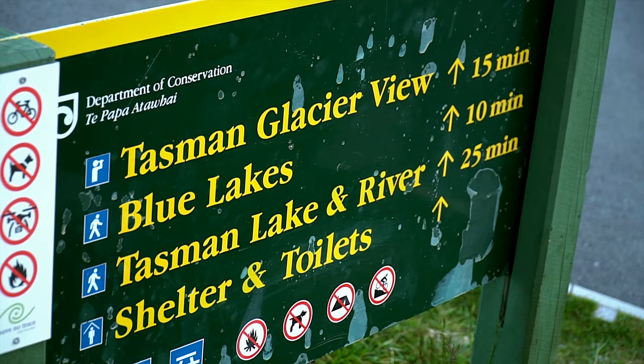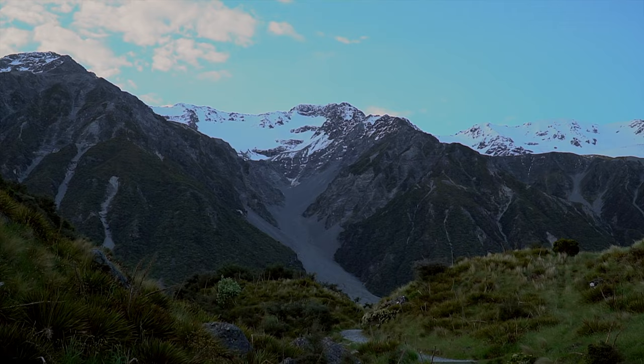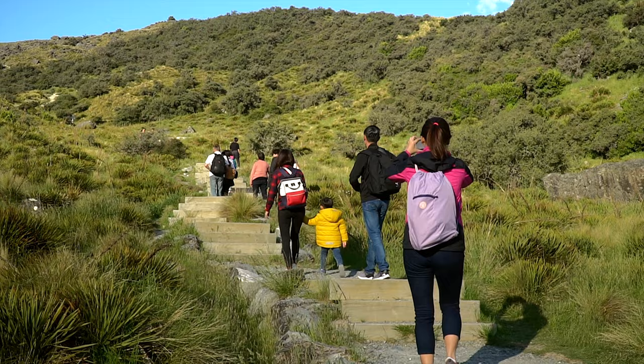We started off with a short climb to the Tasman Glacier view on our first evening here. It should take around 15 to 30 minutes to reach the top. Though it's only a 1km climb, the elevation change is around 100m in height, so it'll be an uphill burst on several short staircases. It shouldn't be a problem for most people, but someone with a knee issue may want to take note of this.